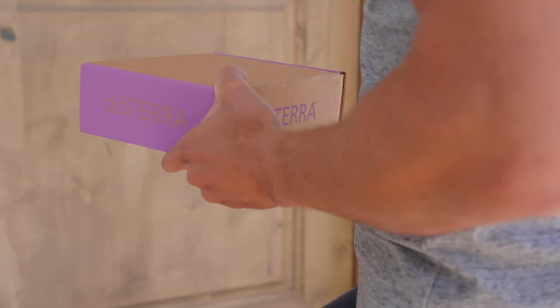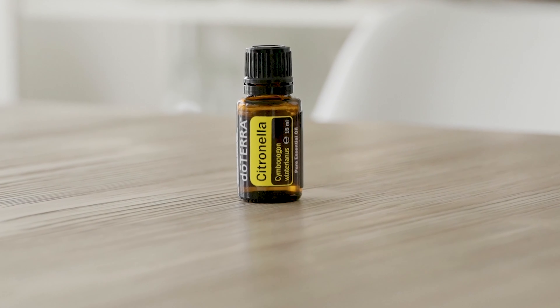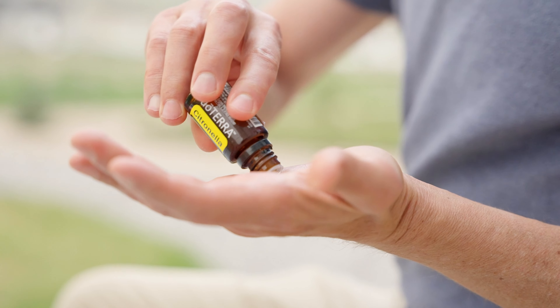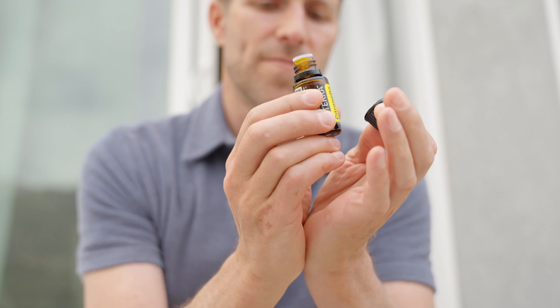For those considering joining doTERRA, now is the perfect time with our Say Hello This Summer Enrolly Promotion. New qualifying members can enjoy 100 free product points, and for the full details, FAQs, rules and terms, click the link in the description below. This month's 10% off item is Citronella, the ideal companion for adventure and available with a 10% discount.